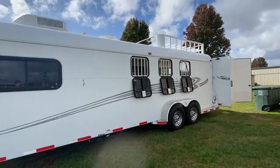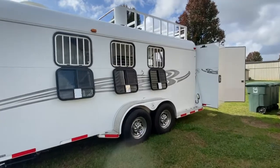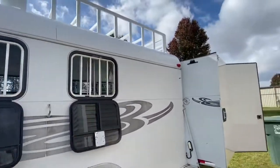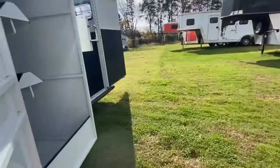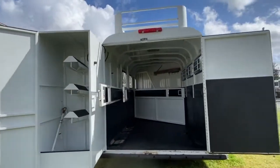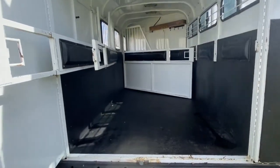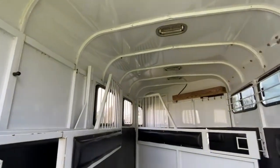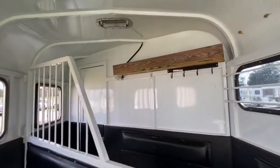I haven't measured this trailer yet, but I'm pretty sure this is an eight-foot short wall. It does have drop windows, no escape door — I will notate no escape door. Of course, Double Ds are well known for their tack boxes. So I've got the rear tack box open. This trailer does have a hay rack. The ladder's on the opposite side. The first stall — they've made it kind of a mid-tack.